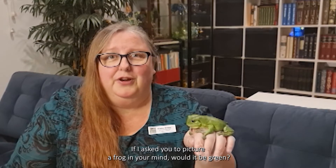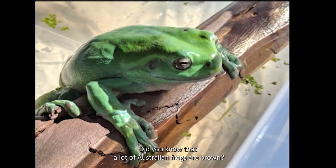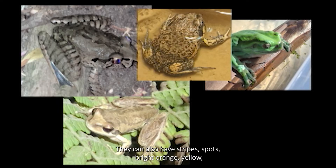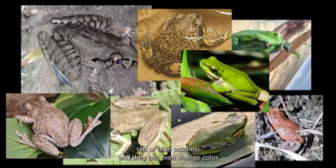If I asked you to picture a frog in your mind, would it be green? Did you know that a lot of Australian frogs are brown? They can also have stripes, spots, bright orange, yellow, red or blue patches, and they can even change colour.